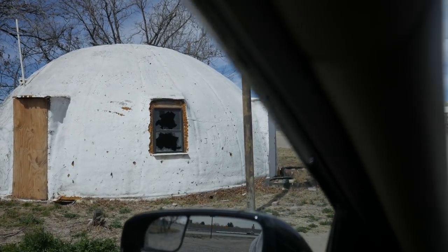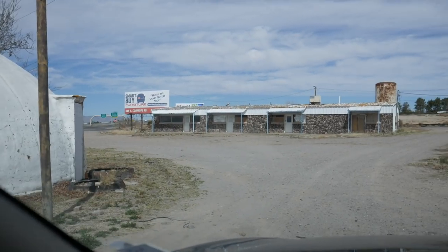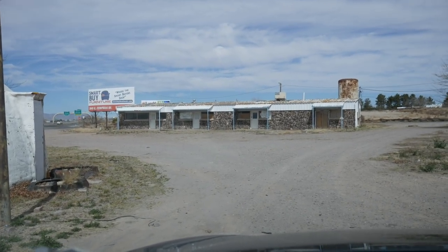I wonder if it was the office or the main dwelling for this motel. I love this kind of stuff, and it seems to be everywhere in Texas and New Mexico where me and my brother have been exploring. Thanks for joining us — just a little short video. I just found this; I wasn't planning on filming anything.